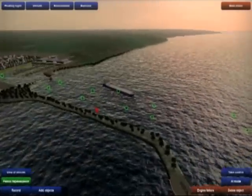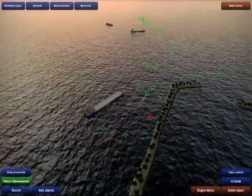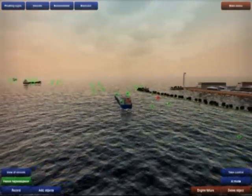Ergonomics and ease of interface of the instructor workplace allows mastering the functionality of the software and beginning the educational process in the shortest time. Some words about the configuration of the simulator.